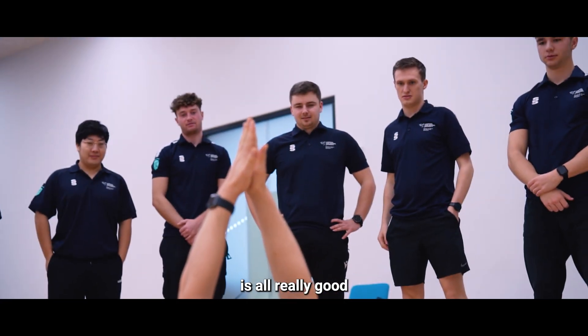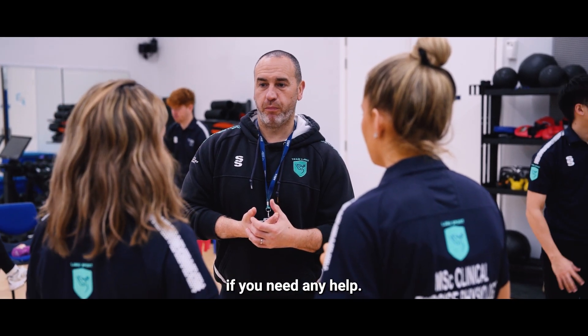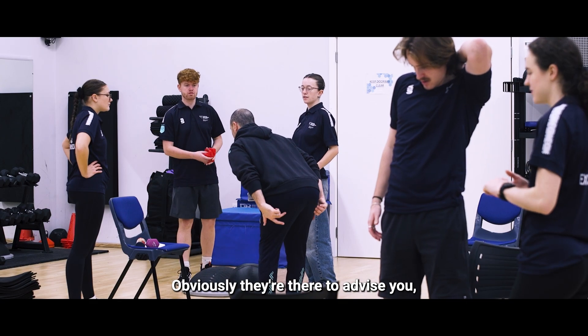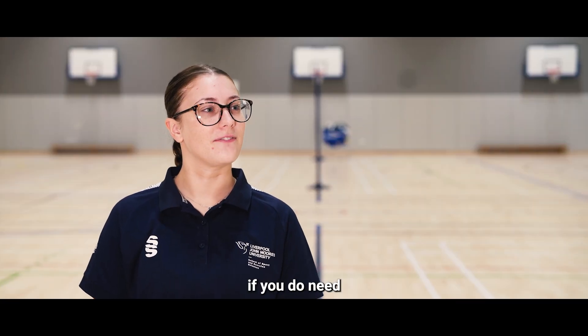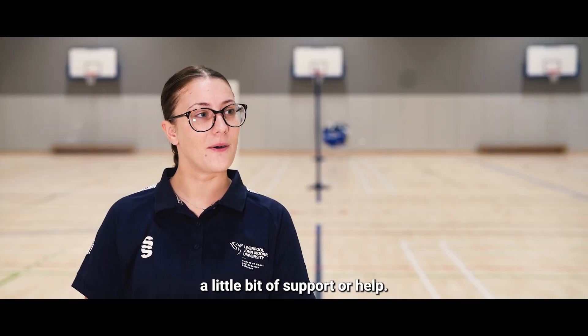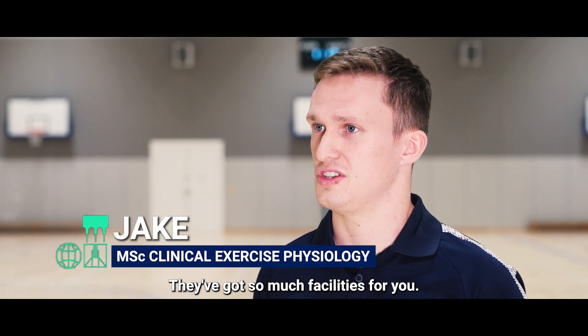I think the teaching support is all really good. All the lecturers are really friendly, they're always there and open to help you if you need it. Obviously they're there to advise you, so it's nice to have something to fall back on if you need a little bit of support. It's a very good campus as well — they've got so many facilities for you.